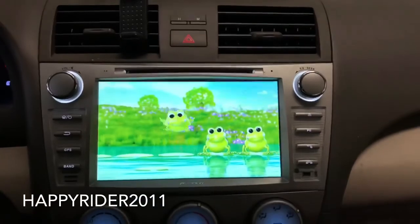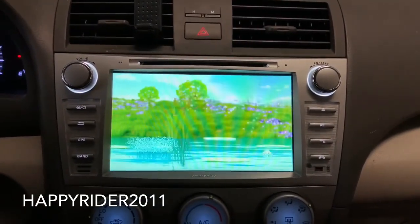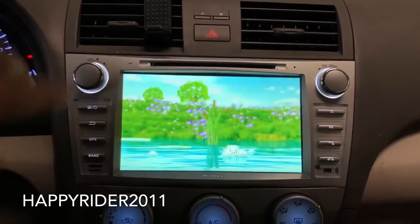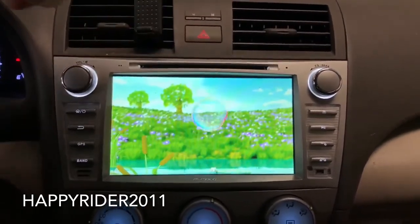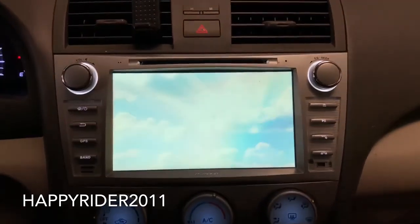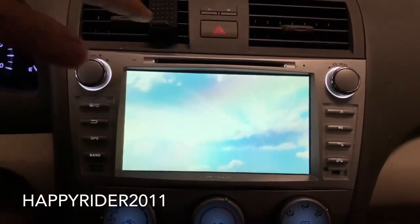Here's a quick view of the SD card menu — the quality is pretty nice. The system also plays DVDs; this is where you insert a DVD or CD. I haven't used physical discs for decades now, but if you want to watch movies via DVD, you can do that.